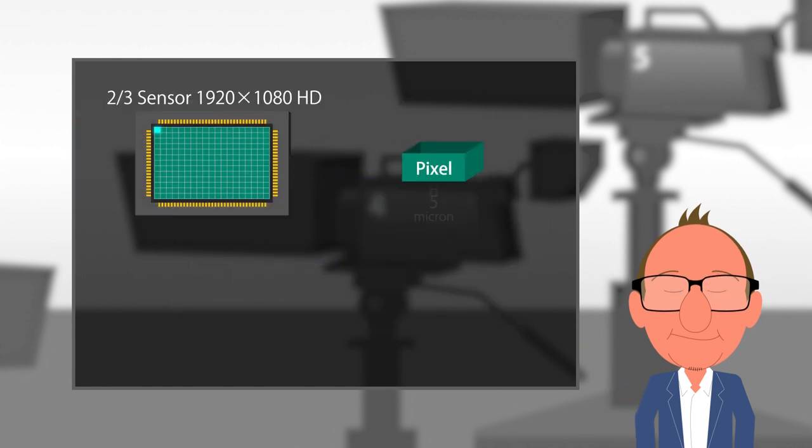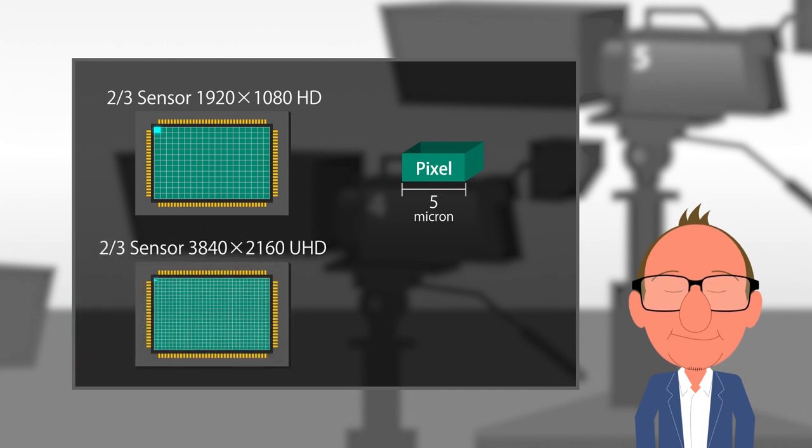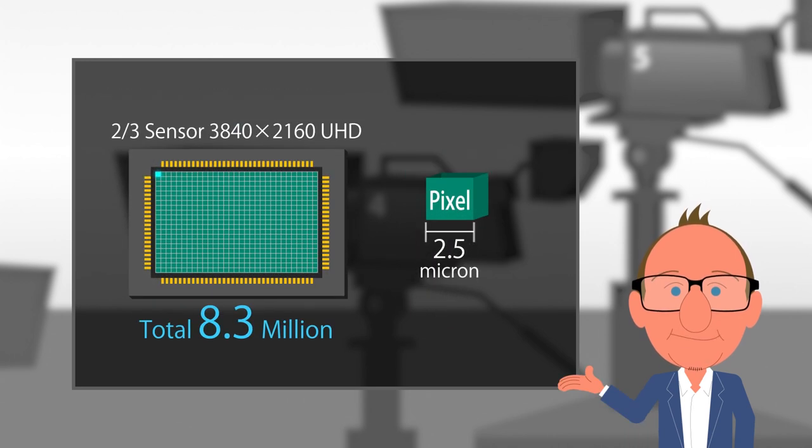For a full 4K resolution sensor, we need 3840 by 2160 photosites, or 8.3 million photosites on the same imager as with HD. The individual photosites will therefore be a quarter of the size as those found in an HD imager. With this smaller pixel, we can expect the following.